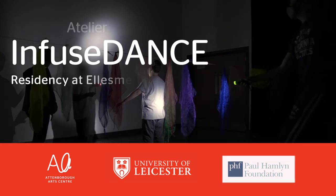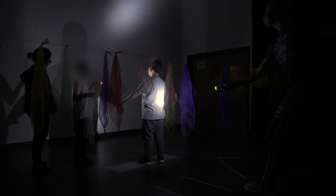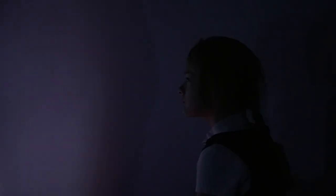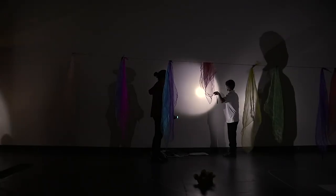We're Esther and Mark Anderson from Infuse Dance and we've been working with the wonderful Attenborough Arts Centre for the Sensory Atelier programme. We've been in Ellesmere for five weeks and we've been working with the children to provide opportunities to work in a Reggio approach.